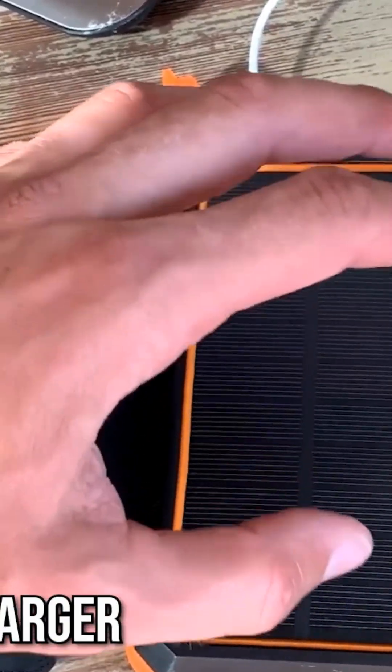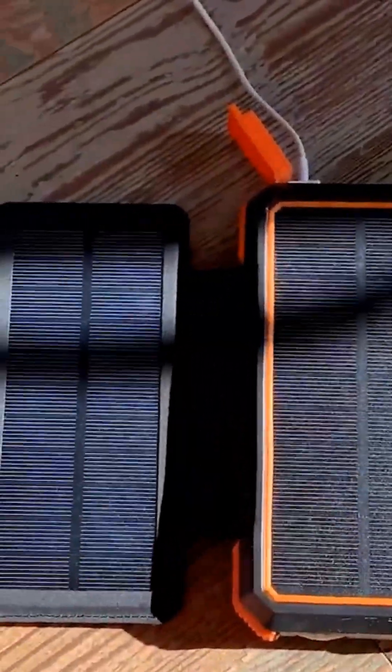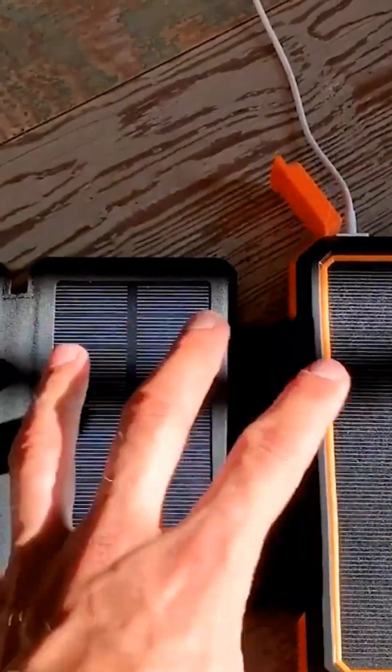Number 4: the Blaver Solar Charger. Next up is the Blaver Solar Charger, a compact and versatile power bank tailored for outdoor adventures. It features a 10,000 mAh battery capacity, suitable for charging smartphones and small devices.